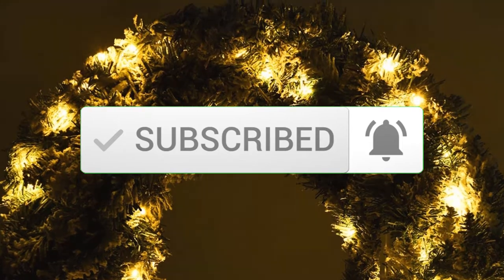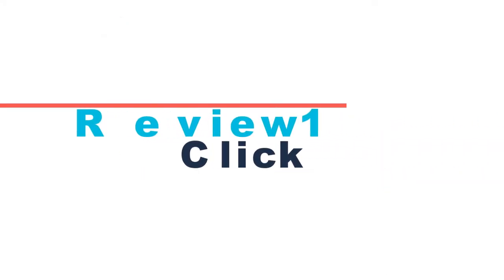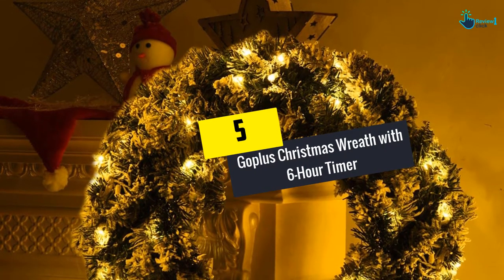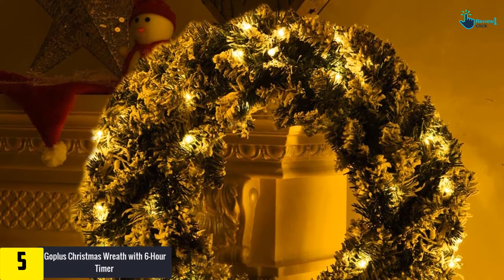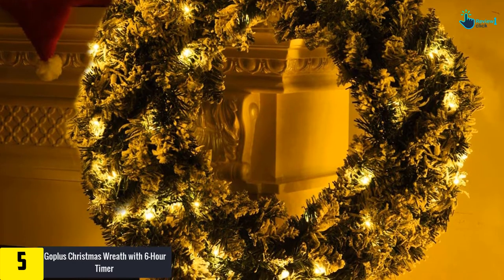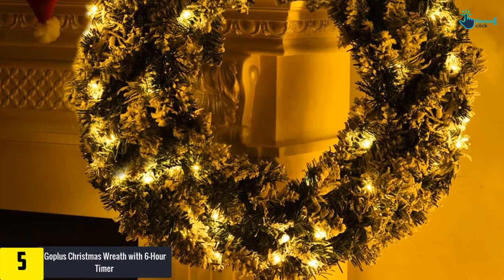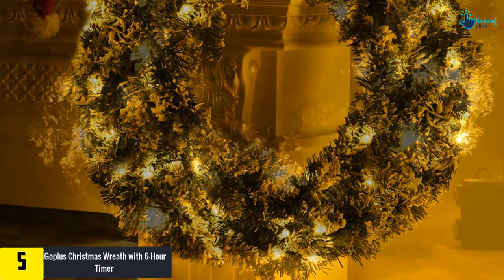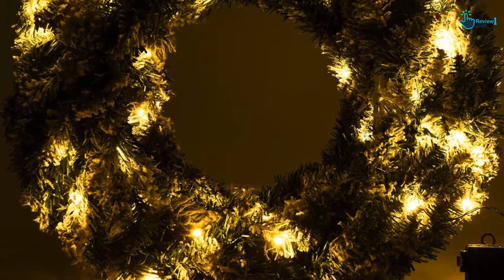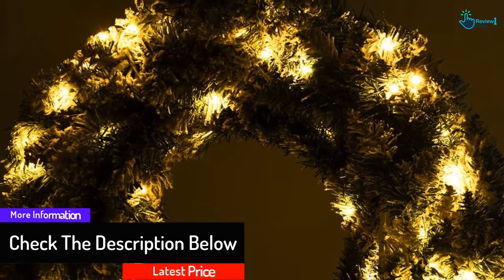Starting at number 5, we have the Go Plus Christmas Wreath with 6-hour timer. The detailed crafted pine optic with realistic-looking snow flocks gives this beautiful Christmas wreath a natural appearance. 50 golden LED lights let the ornaments sparkle and spread a festive feeling in your home. Powered by three double-A batteries in a hidden battery box, the cordless wreath is suitable for indoor and outdoor use.